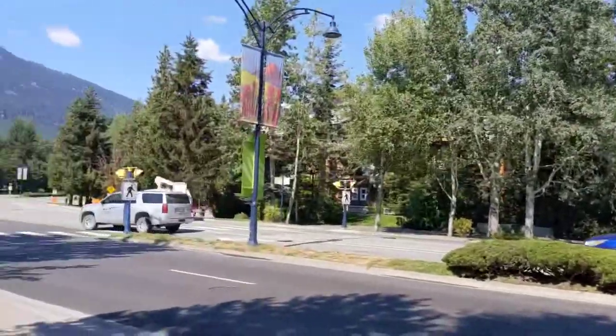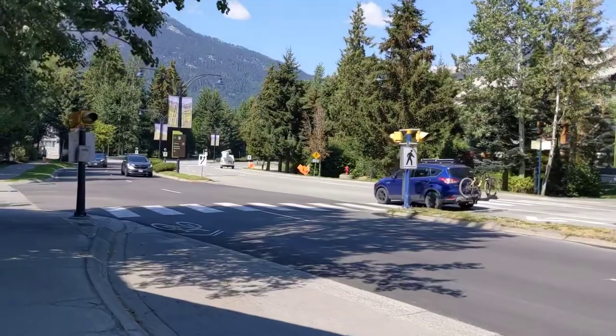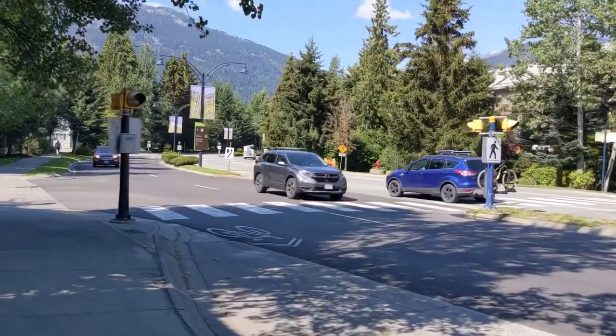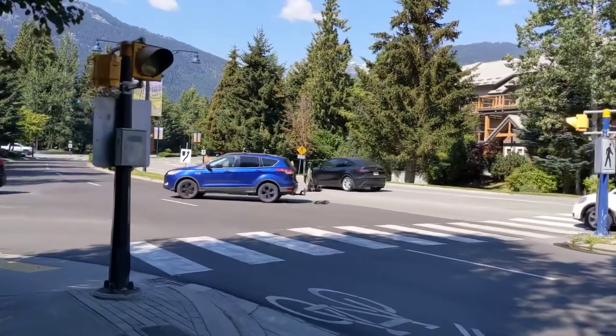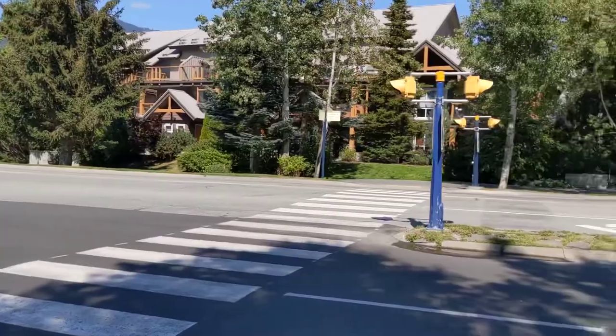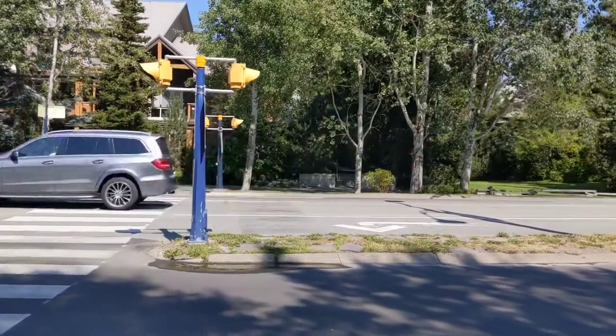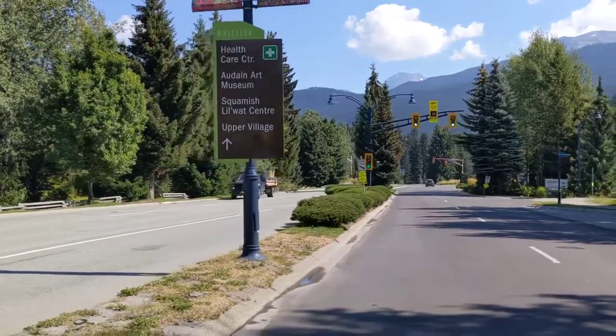Let's wait for the crosswalk again. But yeah, the lights just kind of stay green in each direction. I forgot that the sidewalk ended. And there are lights on top of the poles.